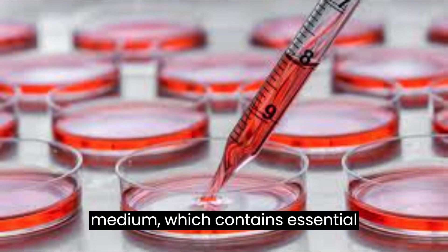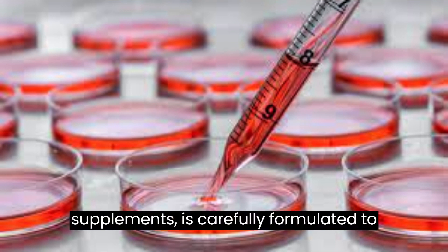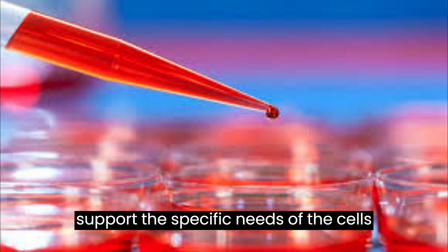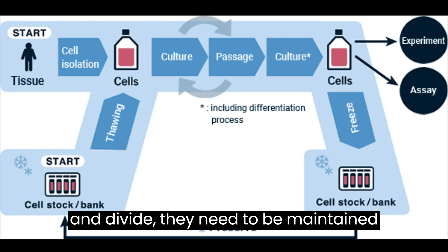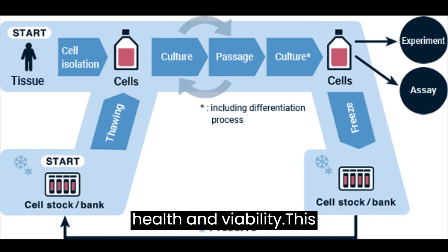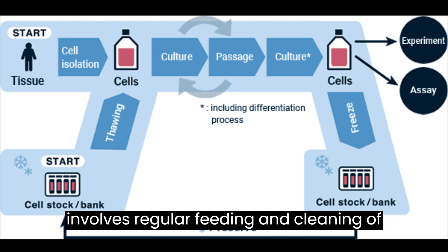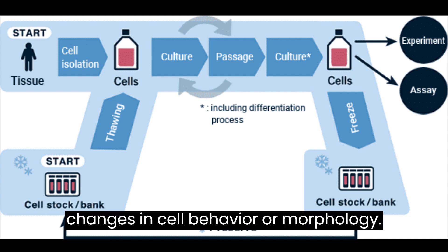The culture medium, which contains essential nutrients, growth factors, and other supplements, is carefully formulated to support the specific needs of the cells being grown. As the cells grow and divide, they need to be maintained and monitored regularly to ensure their health and viability. This involves regular feeding and cleaning of the culture vessel, as well as monitoring the cell growth rate and any changes in cell behavior or morphology.